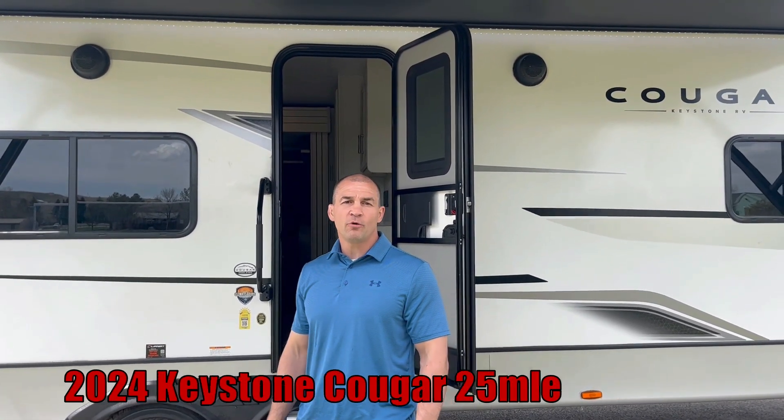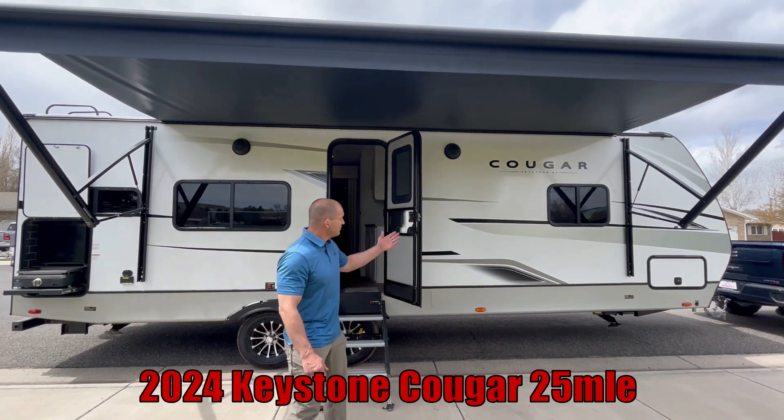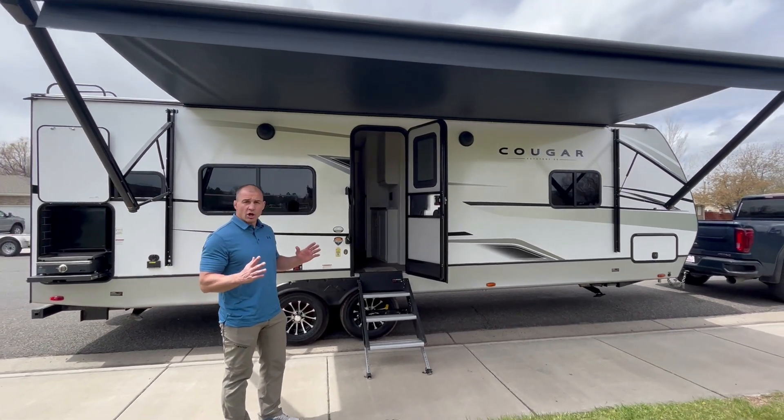Hey, Keith at Midway. I want to show you this beautiful 2024 Cougar 25 MLE West Coast Edition. On the outside, it's a fiberglass camper — it's a Four Seasons camper, so it's good to use all year round.